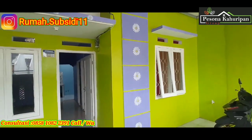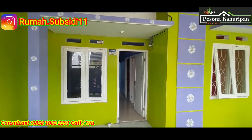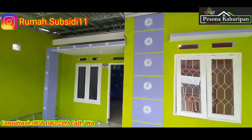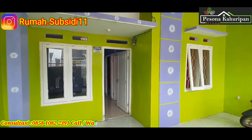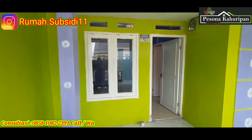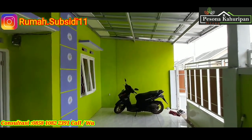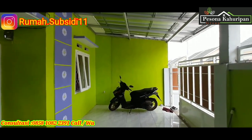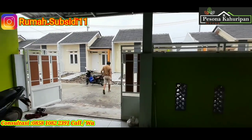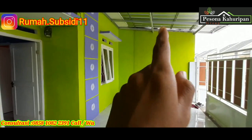Karena untuk rumah subsidi sendiri bisa diubah setelah 5 tahun, untuk yang KPR. Di sini pemilik menggunakan warna hijau pandan, dan di bagian canopy menggunakan warna ungu muda. Untuk jendela tetap menggunakan warna putih. Kisarannya untuk canopy sendiri kurang lebih 2 juta sampai 2,5 juta. Untuk pagar kurang lebih 2 juta sampai 3 jutaan, jadi total kurang lebihnya 5 jutaan untuk canopy dan pagar.